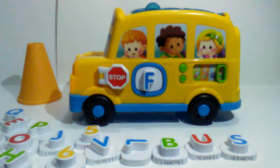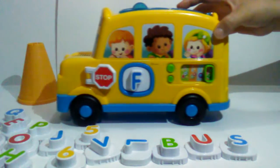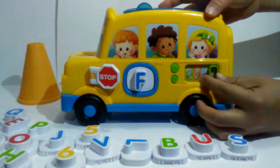Hop on board! Let's roll! The fun yellow bus goes round and round, round and round, round and round. The fun yellow bus goes round and round as you play along.